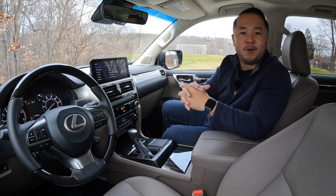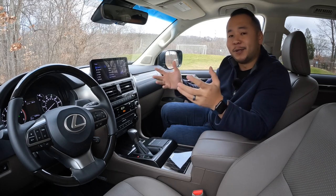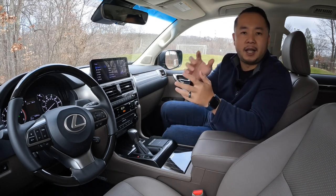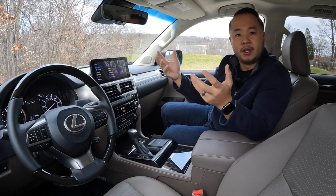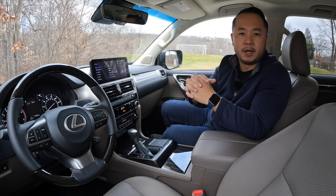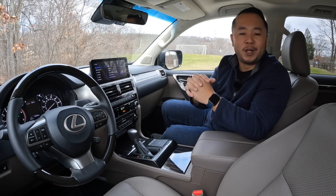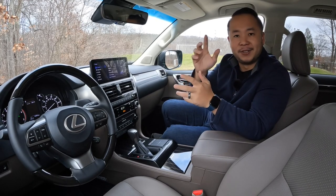Well, there you have it — that's my review of the 2022 Lexus GX 460. Thank you so much for watching all the way to the end. If you've learned something, please consider hitting that like button, and hit that subscribe and notification bell so you can be notified anytime we make a new video. My name is Hanson, and I'll see you next time.